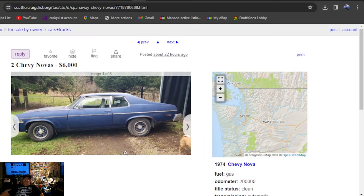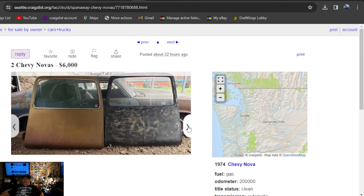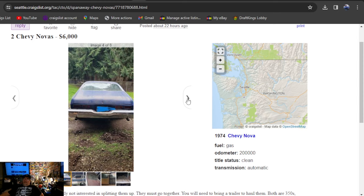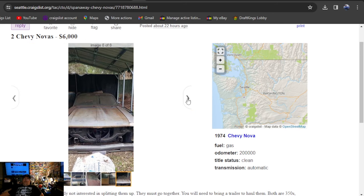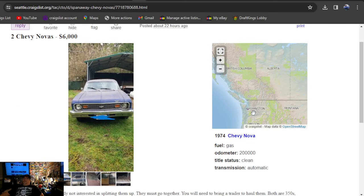Going to be two Chevy Novas for six grand — you heard it, two Chevy Novas. They're 74's and they're both hatchbacks. Can't get there fast enough. Two Novas for sale, currently not interested in splitting them up, must go together. First one is a 74 standard trunk, second one is light blue and it's a hatchback — so you're getting one of each, both cars, six grand. It's in Washington State and they're solid. I surely wouldn't be coming to Ohio when there's so much nice stuff in Washington and Oregon.